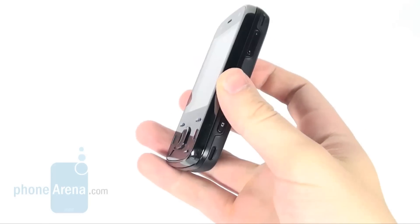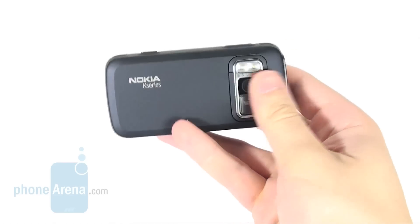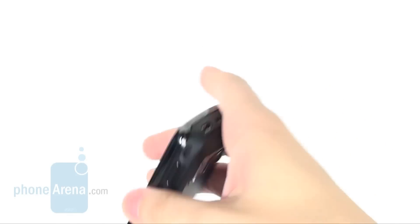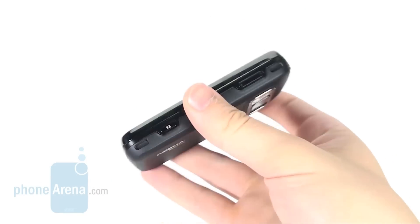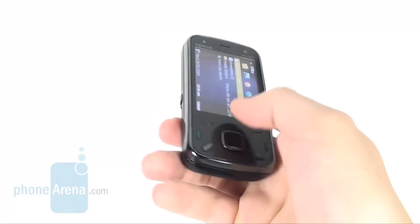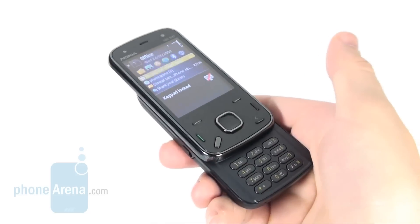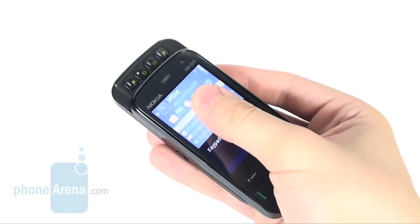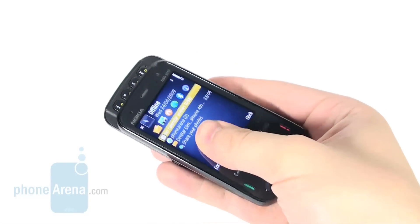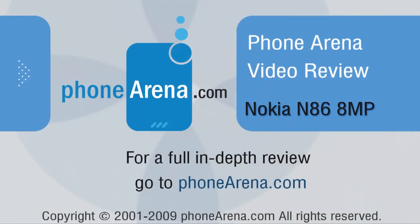The Nokia N86 8MP is a good smartphone that works relatively fast and trouble free and also delivers above average call quality. It is also a decent performing camera phone, although it lags behind other models in terms of snapshots in good lighting conditions. This is why we think the delay the manufacturer has rolled it out with is not justified. Take a look at our full text review on phonearena.com where you can also find detailed information, test pictures, and a video clip.